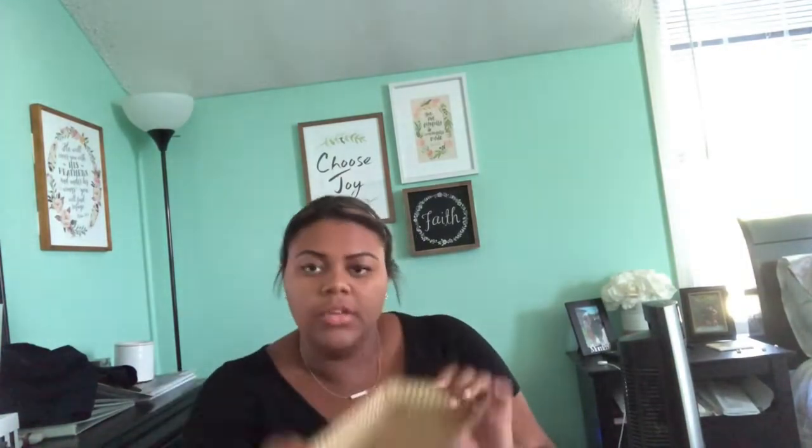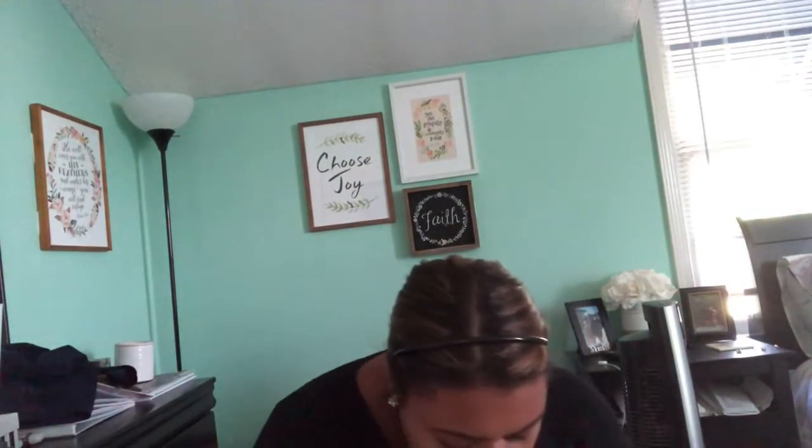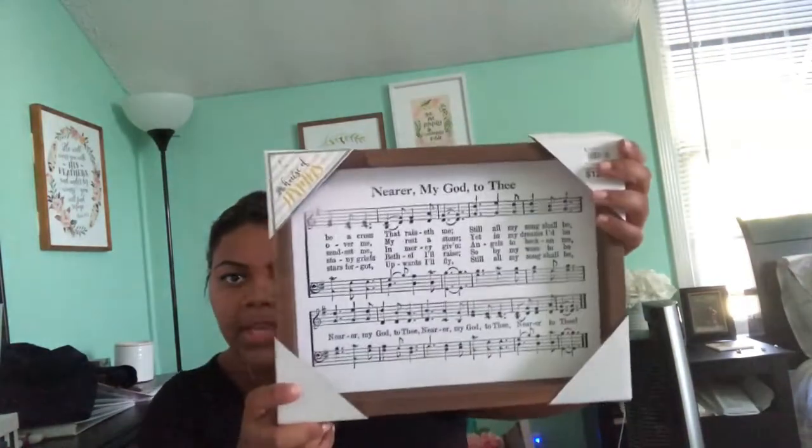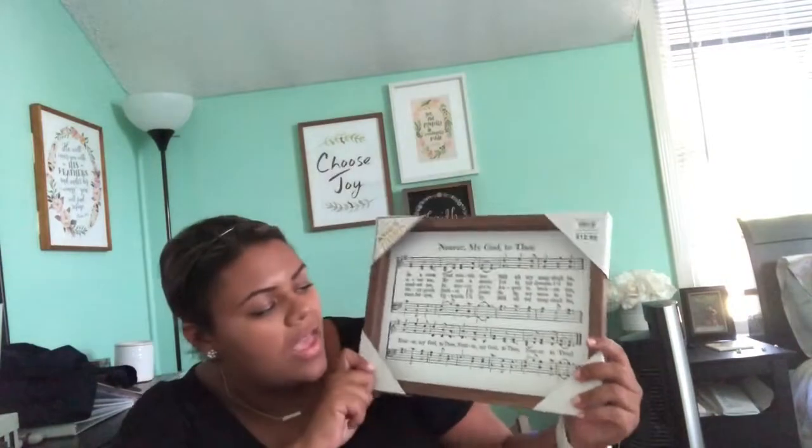From Hobby Lobby I got this super cute rose gold rectangular tray that I'm going to put on my bookshelf — probably with some perfumes, bracelets, or hair ties. I'll insert a picture of the bookshelf I bought. Then from Kirkland's I got this picture of piano notes of the song 'Nearer My God to Thee.' Because I play the piano, I thought this would be super cute in my room. One day I want a music room and I want to put pictures like this everywhere.